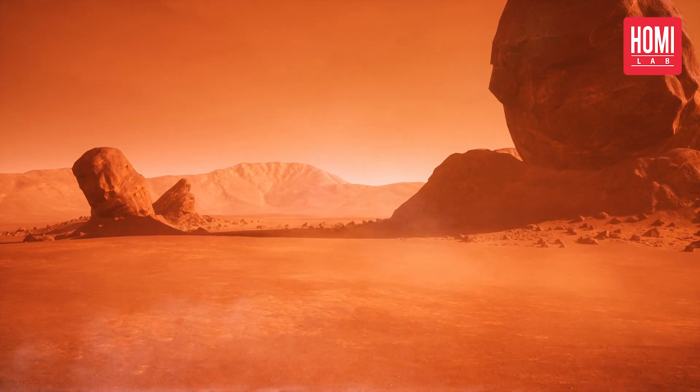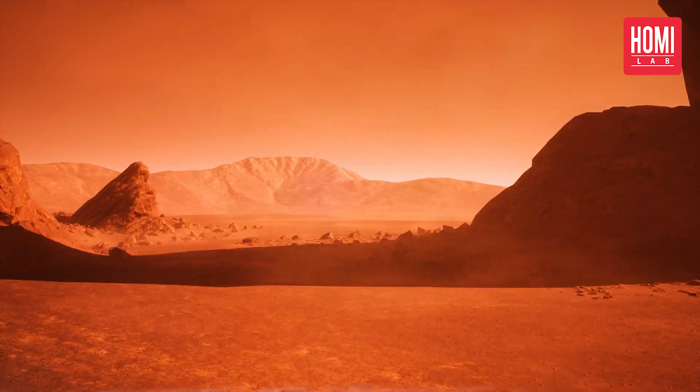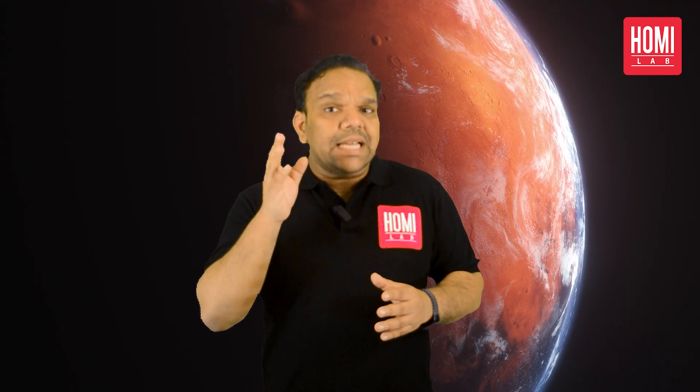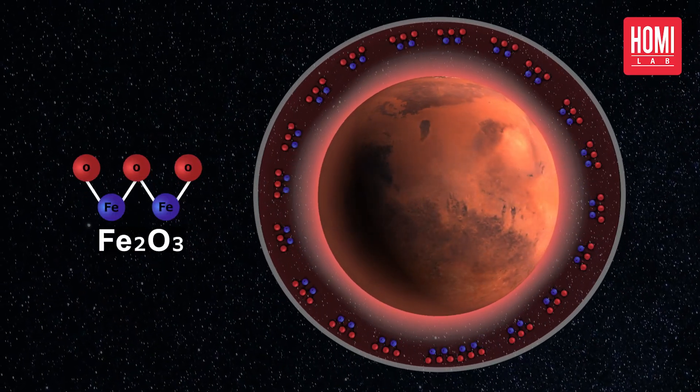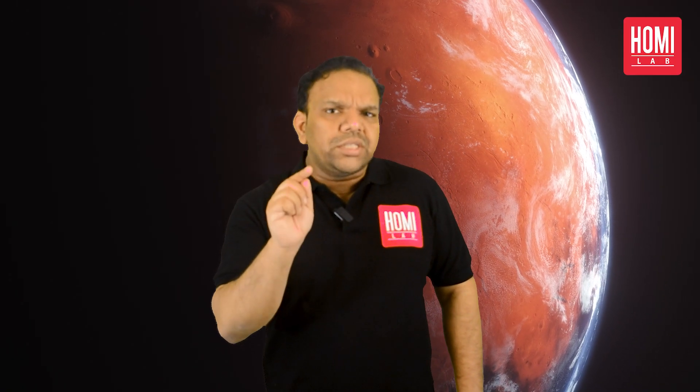This rust-colored dust covers the planet's rocks and soils, giving it a distinct reddish color. But it's not just the dust that makes Mars red — the planet's atmosphere is also filled with iron oxide dust particles, which further contribute to its red appearance.